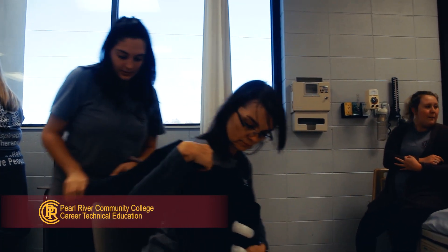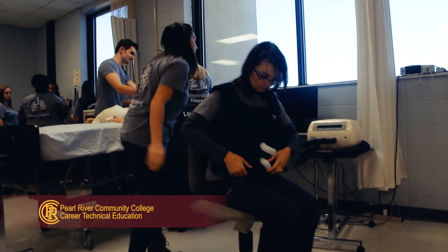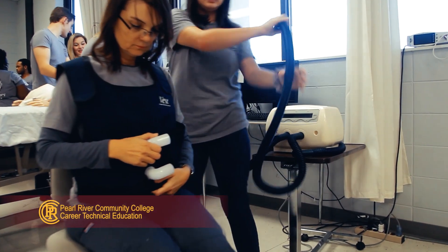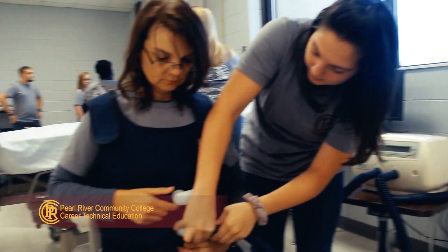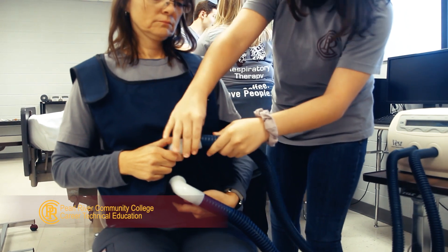Graduates from our program are nationally credentialed and can work in any state. Work as respiratory therapists in all areas of the hospital, including intensive care units, the emergency room, and the neonatal ICU. RTs can also travel, work in clinics, and home health.